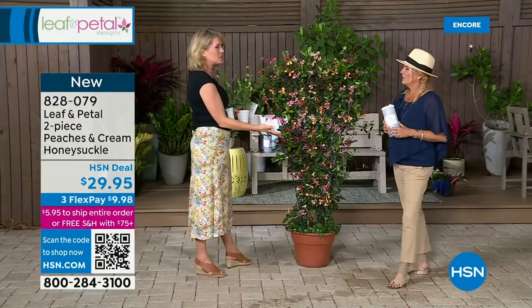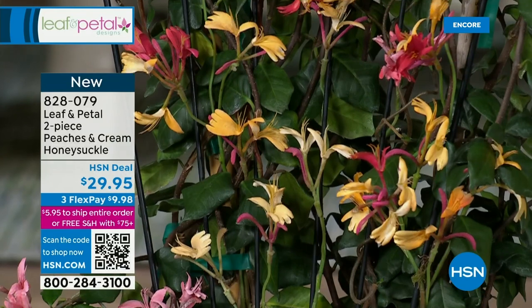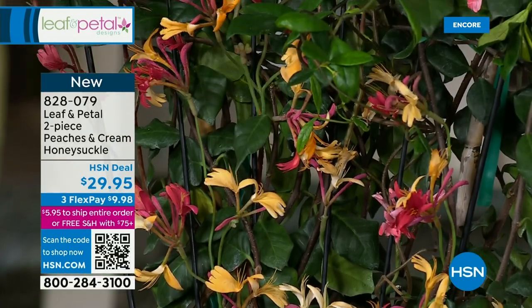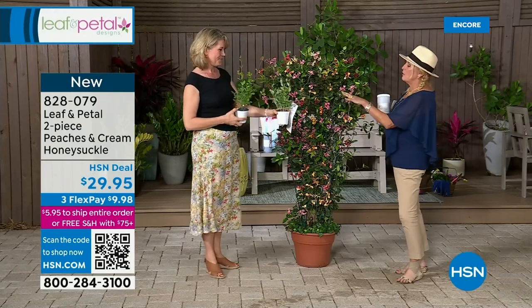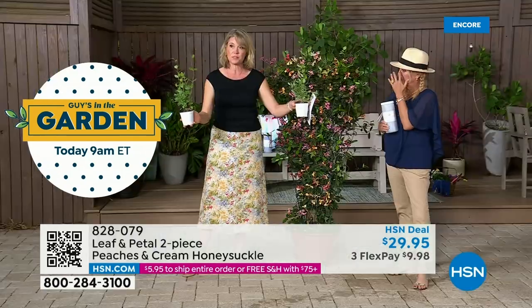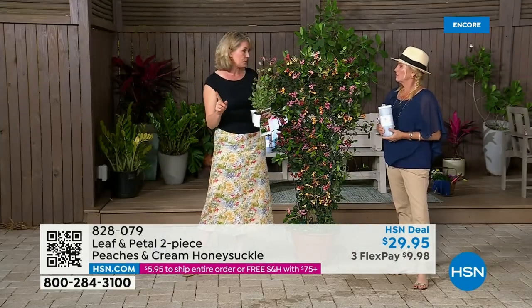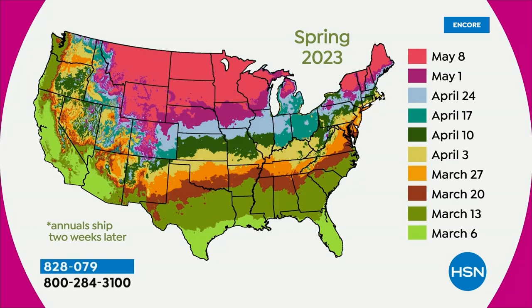Leaf and Petal is all about making the non-gardener look like a rockstar gardener. It's the easy stuff, or the stuff that looks hard but isn't. When you get home with it, you can plant it in a container or put it right in the garden — it's hardy throughout most of the country. You can put two of them together for a fuller look, or spread them out. It will ship according to that same zone map. It will be arriving right when you should plant it — we try to take all the questions out of your mind.